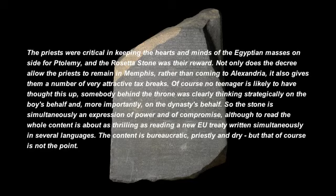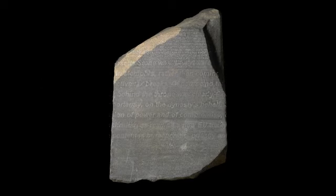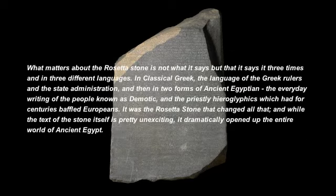So the stone is simultaneously an expression of power and of compromise, although to read the whole content is about as thrilling as reading a new EU treaty written simultaneously in several languages. The content is bureaucratic, priestly and dry — but that, of course, is not the point. What matters about the Rosetta Stone is not what it says, but that it says it three times and in three different languages.